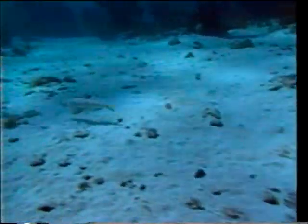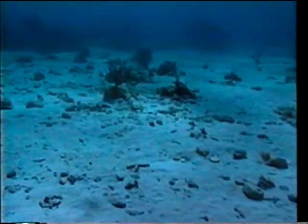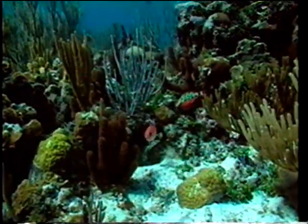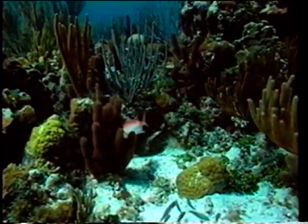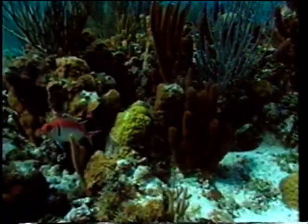Ambush predators, like the lizardfish and scorpionfish, have mouths which face upwards, with which they snatch their unsuspecting prey. These varying body shapes provide a good way of categorizing the fish of a reef. Now we'll examine them a group at a time.